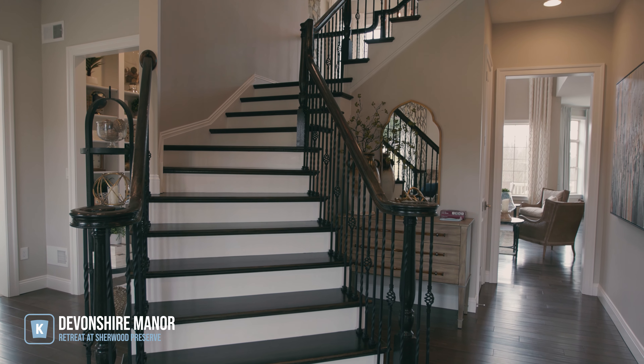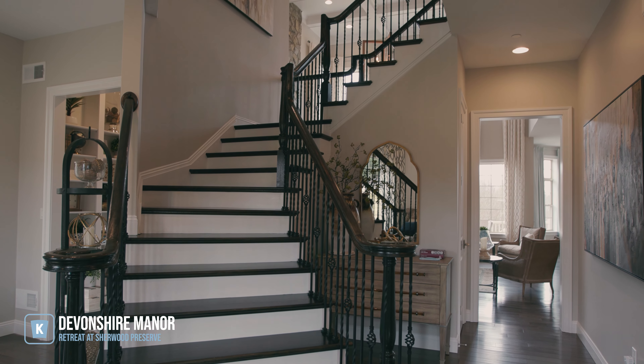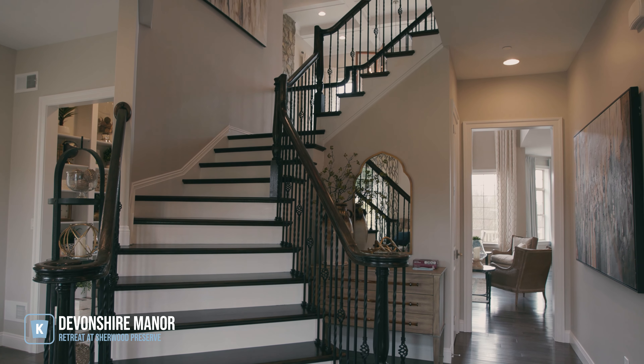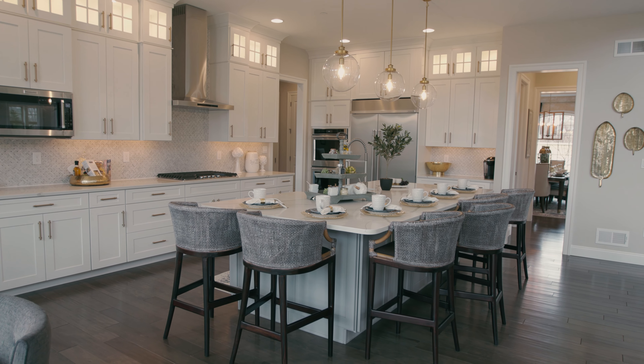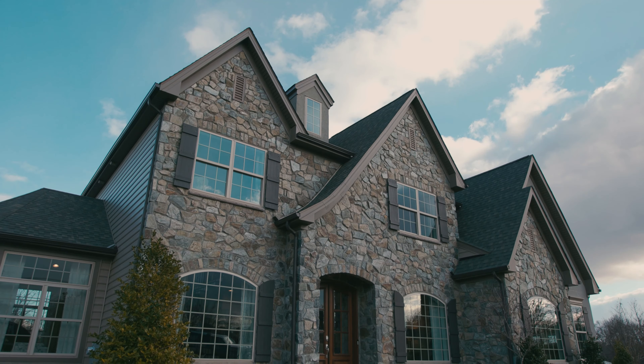The model we're featuring at the Retreat at Sherwood Preserve is the Devonshire Manor. As you walk in the door, its beautiful open floor plan has that wow factor. It has a two-story family room with a two-story stone fireplace and a wall of windows. The room is filled with natural light and opens right to the kitchen, complete with a 10-foot long island — really the focal point of the Devonshire — featuring a chef's kitchen with KitchenAid appliances and a double wall oven.